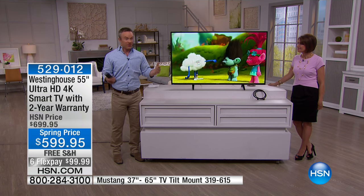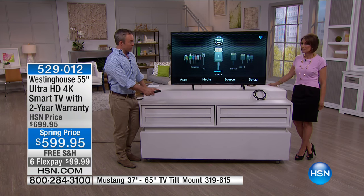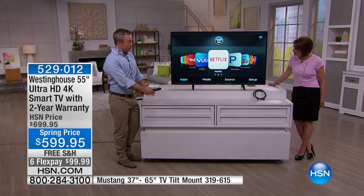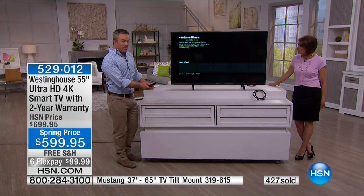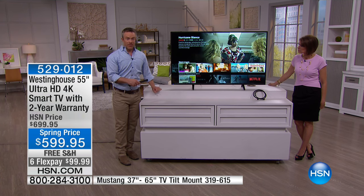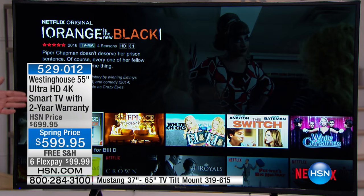Every night is going to be movie night. You have your cable box hooked up, and when you want to stream something from Voodoo, YouTube, or Netflix, you have those options. See how quickly it jumped into Netflix — that's how quickly it's going to download and stream.